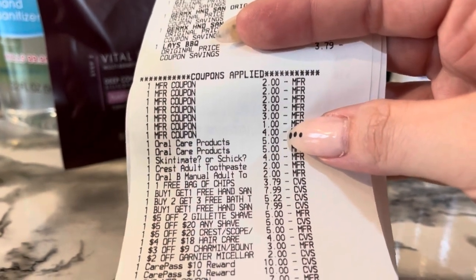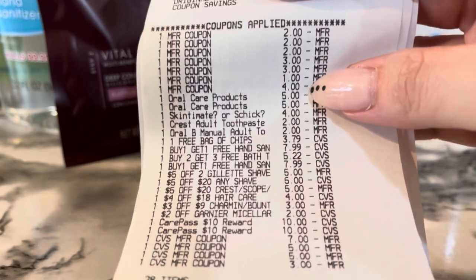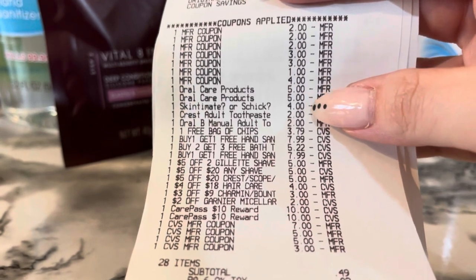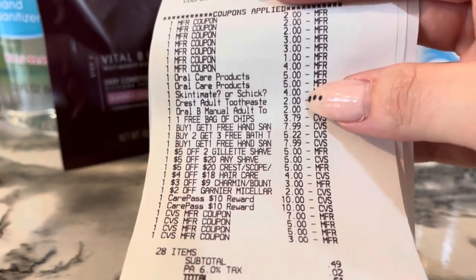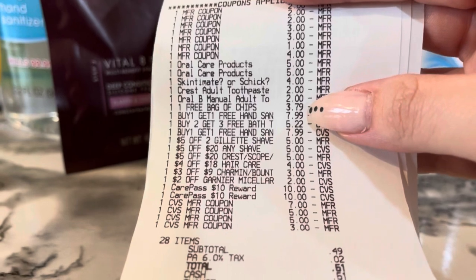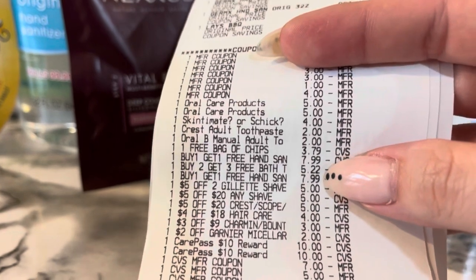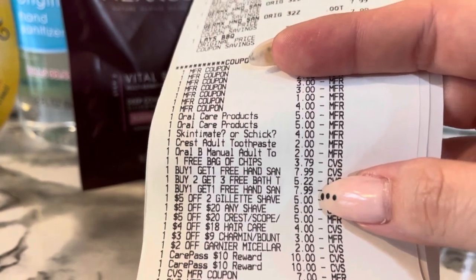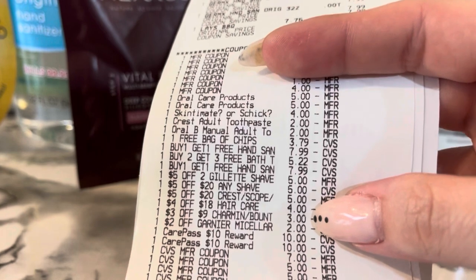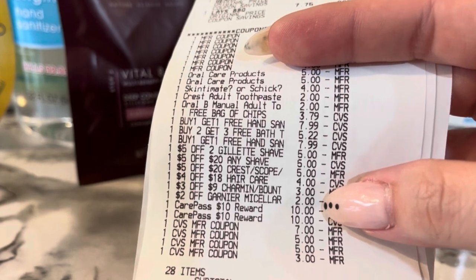And a $4 coupon for the Skintimate. My two $5 off three oral care digitals, the $4 Skintimate digital, my $2 Crest, my $2 Oral-B — all of those came off. My free bag of chips CRT, buy one get one free sanitizer CRT, buy two get three free CRT, another buy one get one free sanitizer, $5 off two Gillette, $5 off $20 shave, $5 off $20 Crest, $4 off $18 hair care, $3 off nine Charmin, and $2 off Garnier CRT all came off.